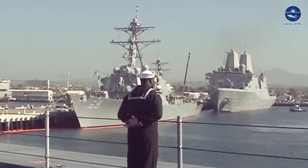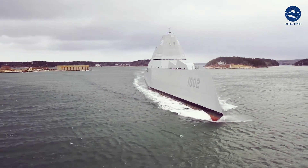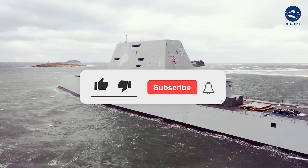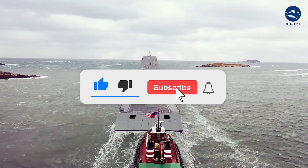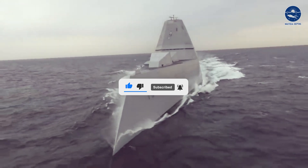So what do you think about these expensive yet deadly vessels? Should we have more of these or not? Tell us your opinion in the comments section. Meanwhile, subscribe to Nautical Depths and hit the bell icon to stay updated with new arrivals.